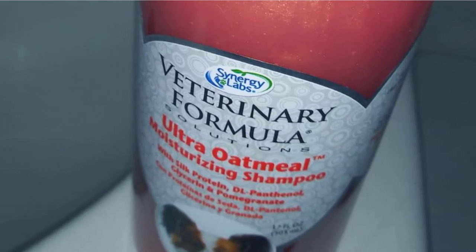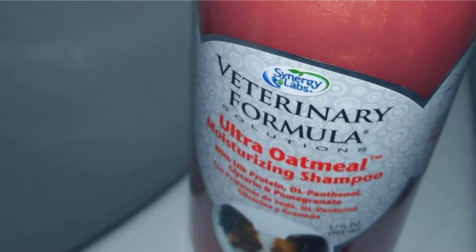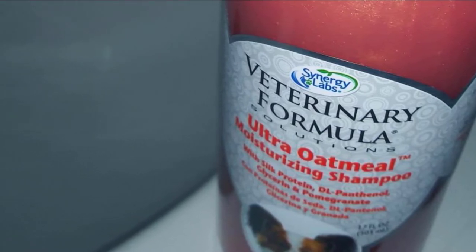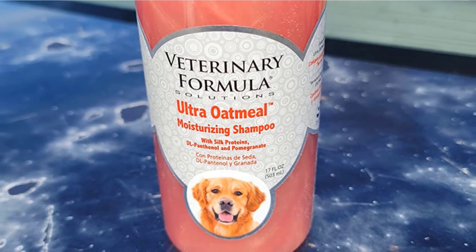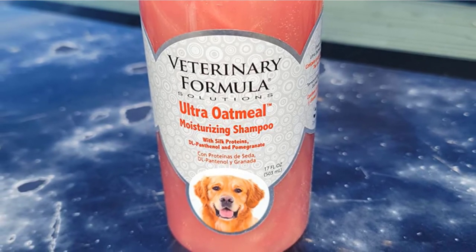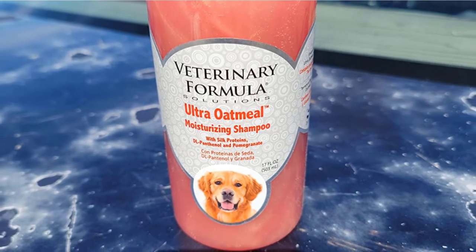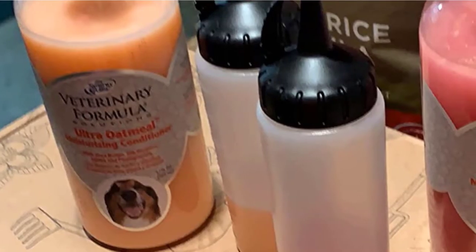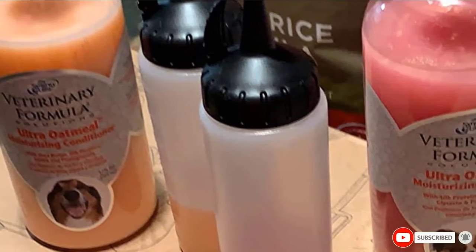This pH-balanced formula is perfectly safe for frequent use if your dog requires persistent washes. If you do find that you need to bathe your pooch regularly, a great benefit of this particular dog conditioner is that it is suitable to be used with any flea treatments you may be applying. Its gentle ingredients will not wash away any important applications and will still provide the best care for your dog's fur and sensitive skin.